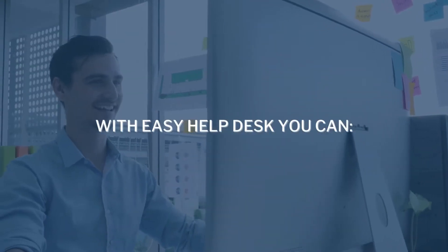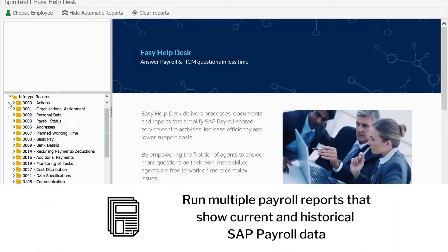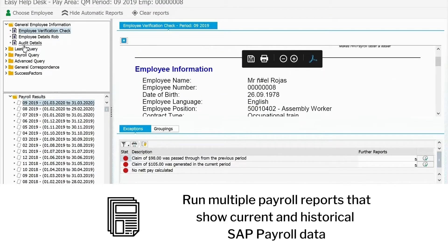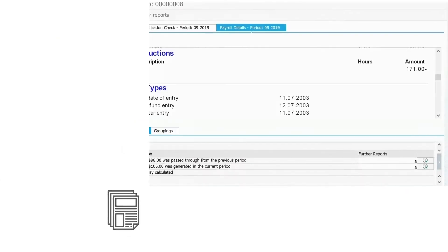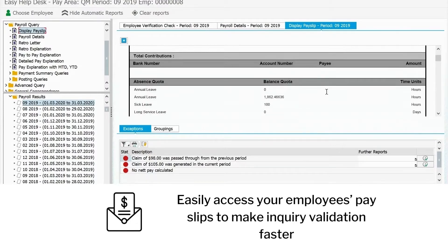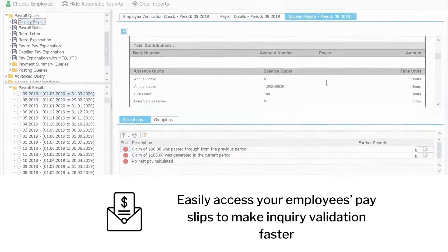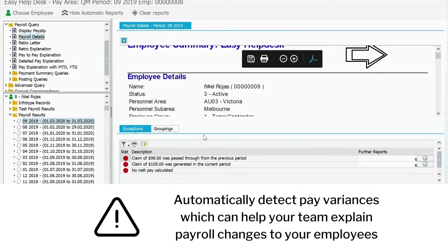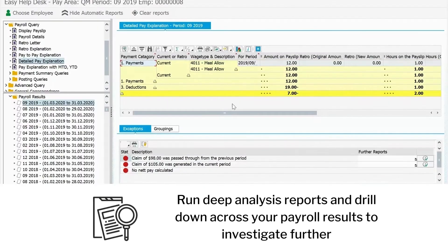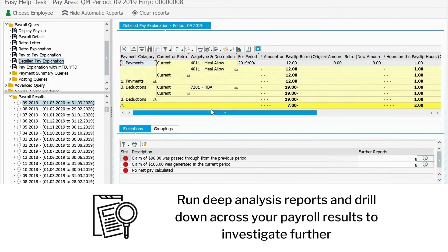With Easy Help Desk, you can run multiple payroll reports that show current and historical SAP payroll data. Easily access your employees' pay slips to make inquiry validation faster. Automatically detect pay variances, which can help your team explain payroll changes to your employees. Run deep analysis reports and drill down across your payroll results to investigate further.